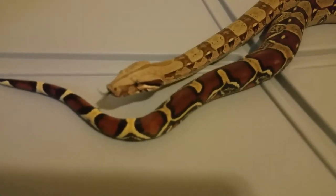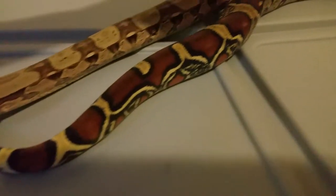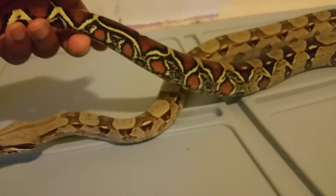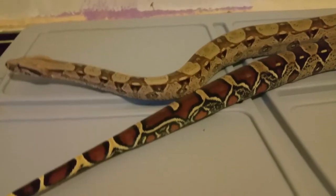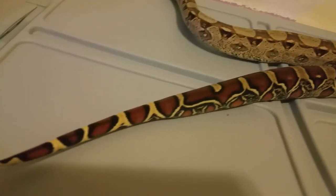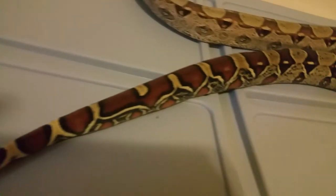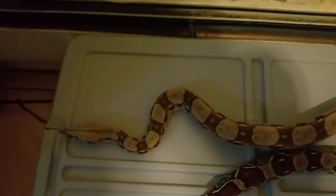He was sold to me as a 50% suriname — if you look at his tail here — but I've never seen the paperwork on that appearance, so I don't know if that's accurate or not. But he's definitely grown.